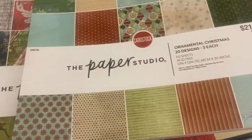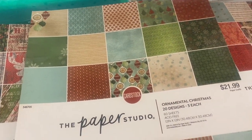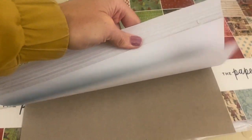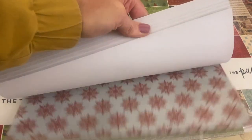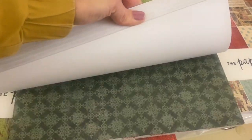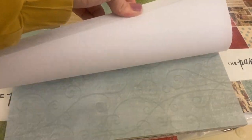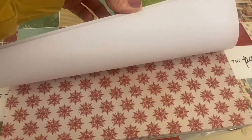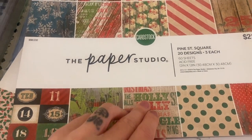We have Ornamental Christmas. These papers feel a little bit thinner — so pretty basic Christmas pattern. Let's see, this one's called Pine Street Square.